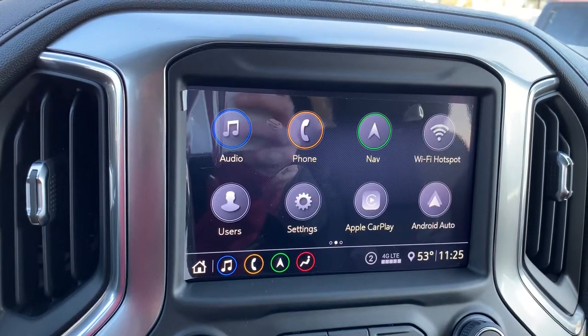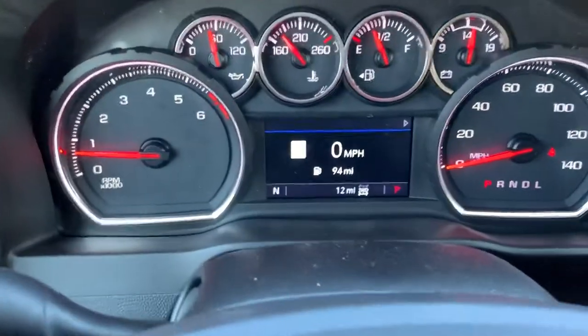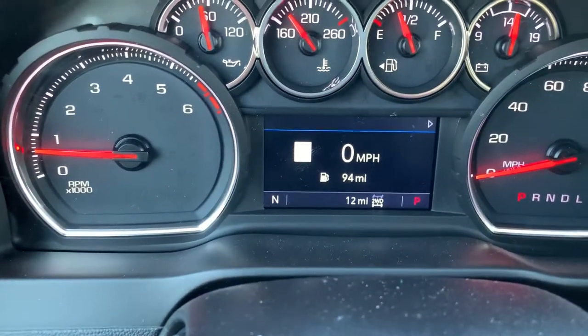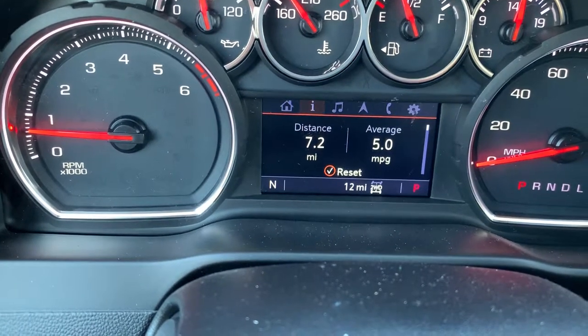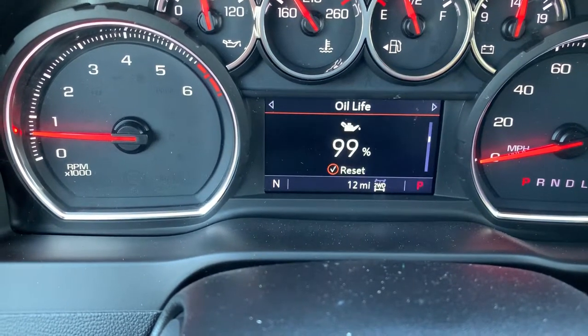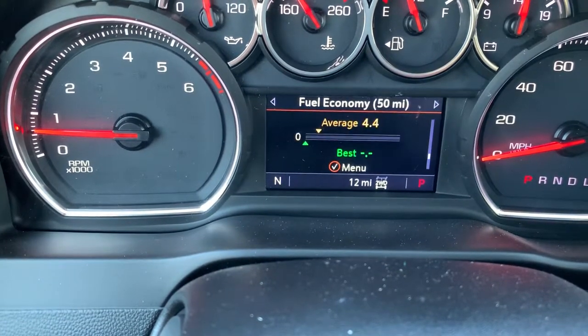This is probably my favorite — you don't have to take your eyes too far off the road anymore because anything you want to know is right in here. Let's see: information, fuel range, engine oil life, tire pressure sensors, brake pad life.